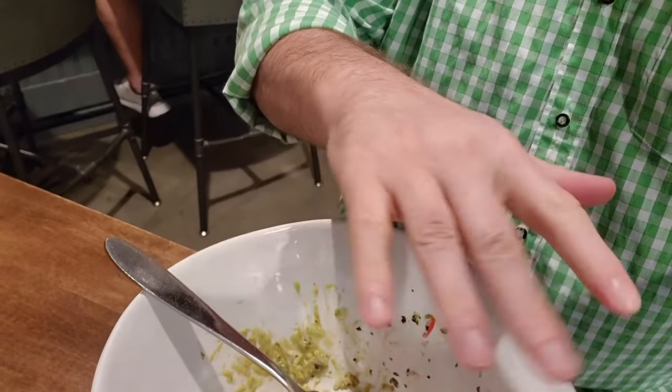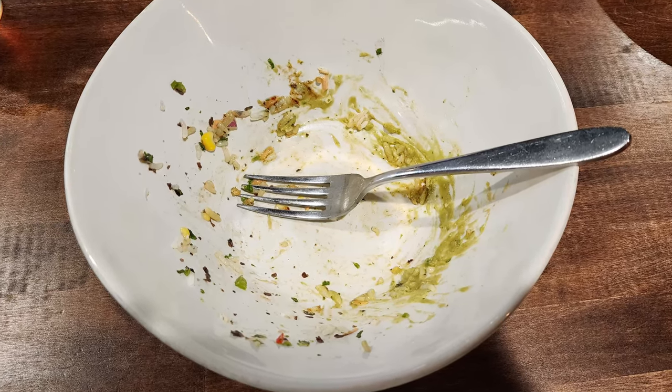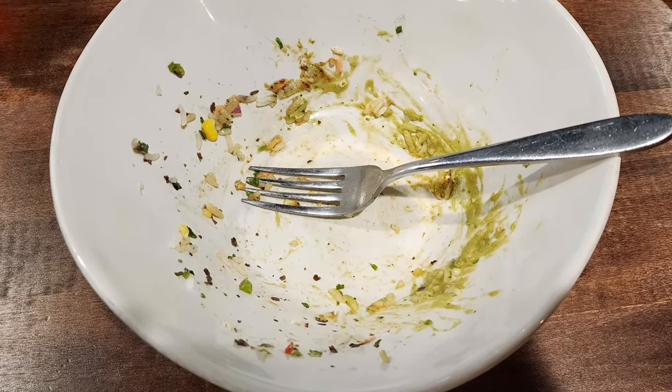Just like I've totally destroyed this plate of food, go ahead and destroy that subscribe button, give this video a thumbs up, comment below and let me know what you thought about this food. And while you're down there, would you kindly check out the link to my Patreon account — I do work for tips and I appreciate any help with that.